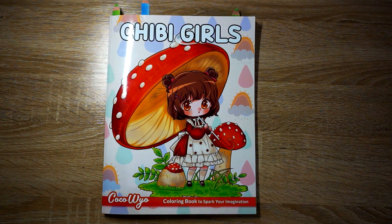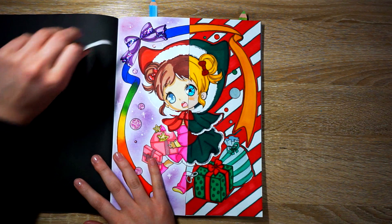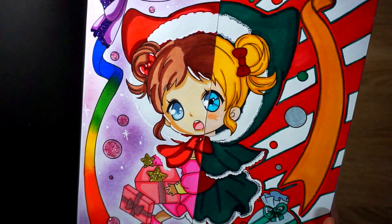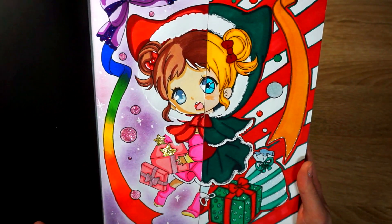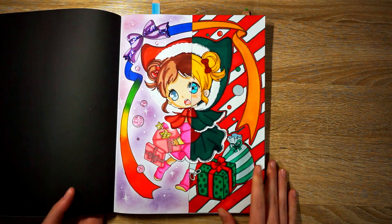Next are the pages we completed out of Chibi Girls by Coco Wyo — this is the book we're trying to complete fully. It's only February so it definitely could be done. I have pages with just my sister in this one to share. My sister's side is on the right and I'm on the left. She did such a good job — I actually love the Christmas color palette and I love what she did with the hood. The little Chibi's outfit is so freaking cute. My side, I added stickles on the bow and stickles on the stars. I did a soft pastel background. My sister uses alcohol markers and gel pen on the presents.